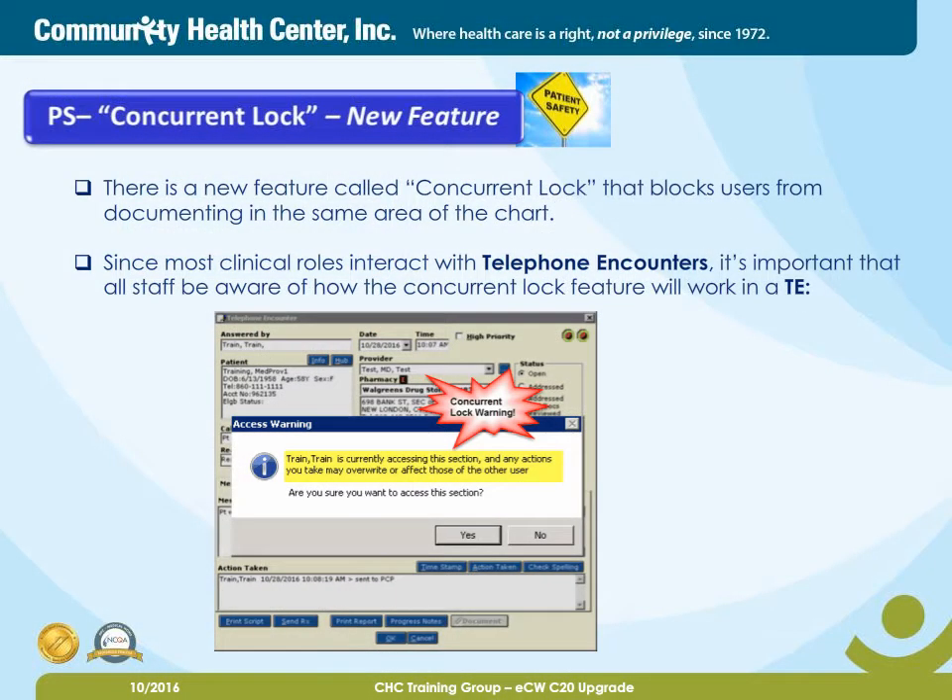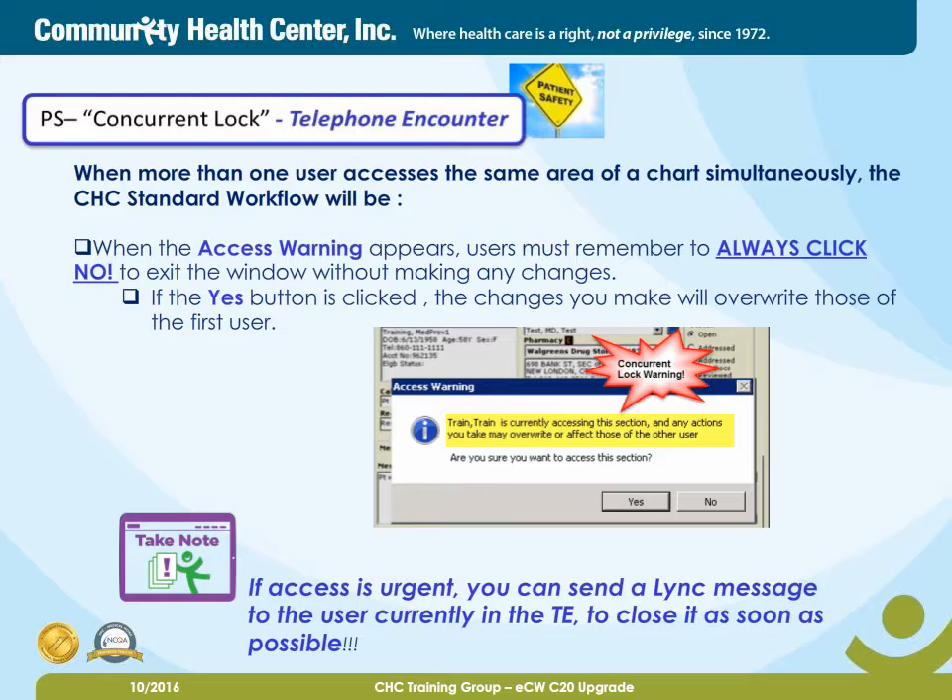There is a new feature called Concurrent Lock that blocks users from documenting in the same area of the chart. Since most clinical roles interact with telephone encounters, it's important that all staff be aware of how the Concurrent Lock feature will work in a TE. When more than one user accesses the same area of a chart simultaneously, the CHC standard workflow will be: when the access warning appears, users must remember to always click No to exit the window without making any changes. If the Yes button is clicked, the changes you make will overwrite those of the first user. If access is urgent, you can send a link message to the user currently in the TE to close it as soon as possible.